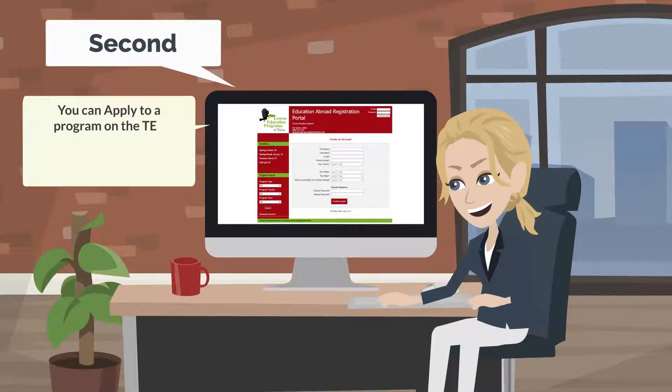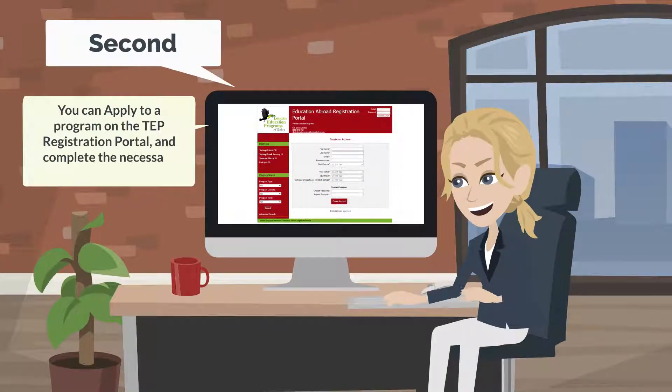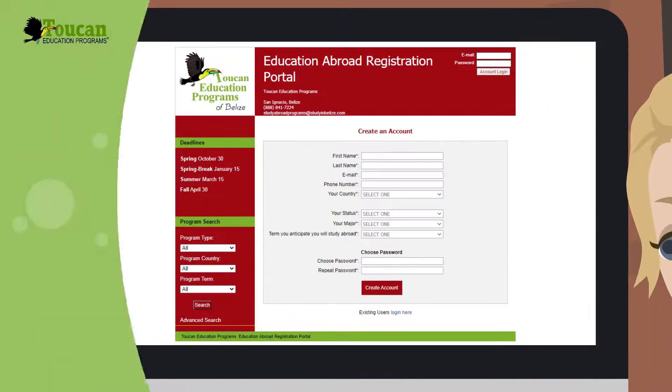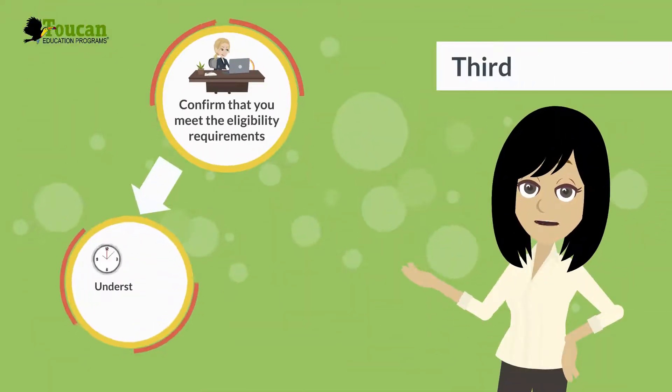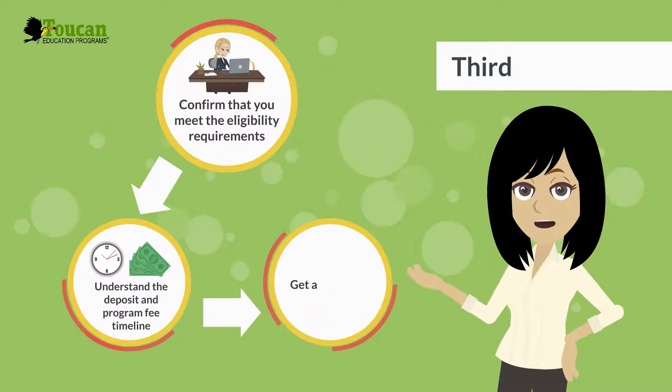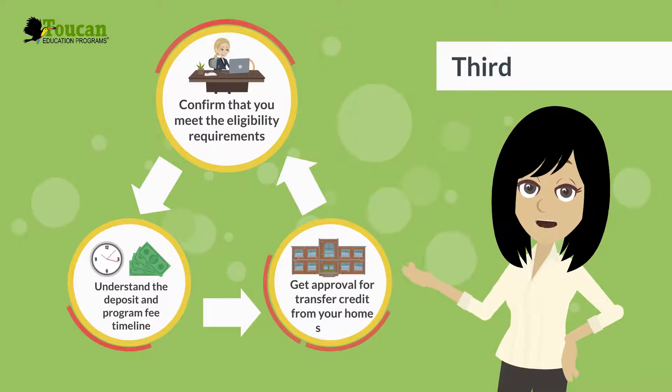Second, you can apply to a program on the TEP registration portal and complete the necessary online forms. Third, confirm you meet the eligibility requirements, understand the deposit and program fee timeline, and get approval for transfer credit from your home school.